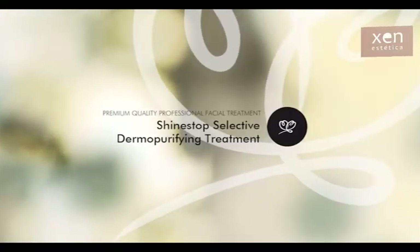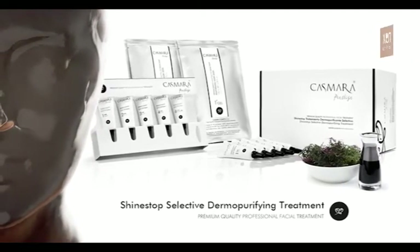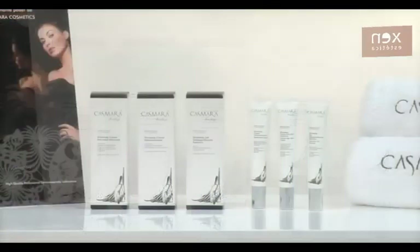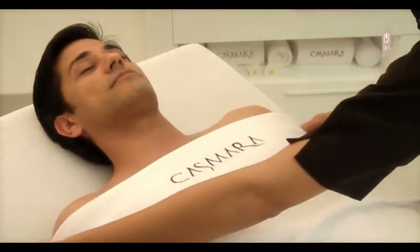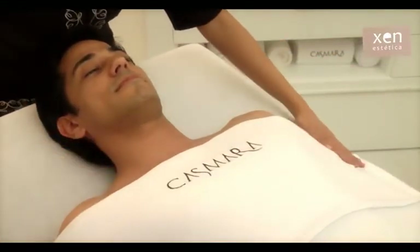Premium quality professional facial shine stop — selective derma purifying treatment. Tratamiento facial que cuida de forma selectiva las zonas grasas de la piel, indicado para el cuidado de las pieles mixtas, grasas, e incluso acnéicas, y pieles que necesiten una limpieza profunda. Preparar con todo lujo de detalles a nuestro cliente para recibir el tratamiento Shine Stop dermo purificante de Casmara, con activos reguladores, antisépticos, anticomedogénicos e hidratantes.